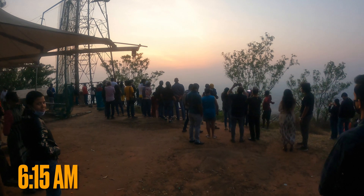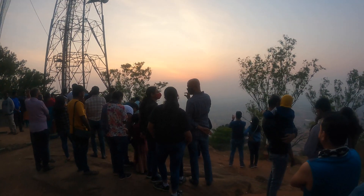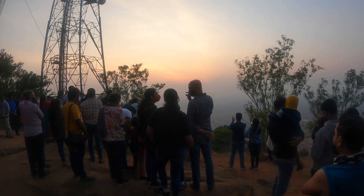As expected, there were a bunch of people standing and getting ready to watch the sunrise. I had several plans like taking a time lapse of the sunrise, but as you can see the situation did not allow it, and I was really upset about that.